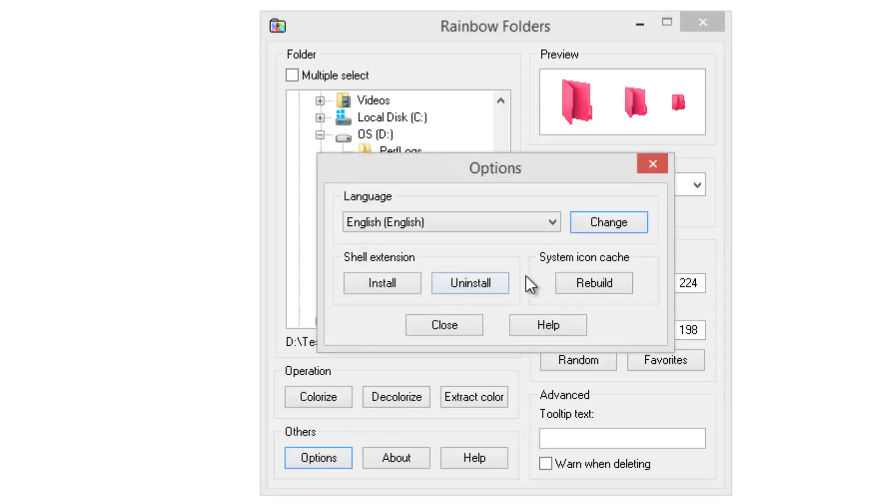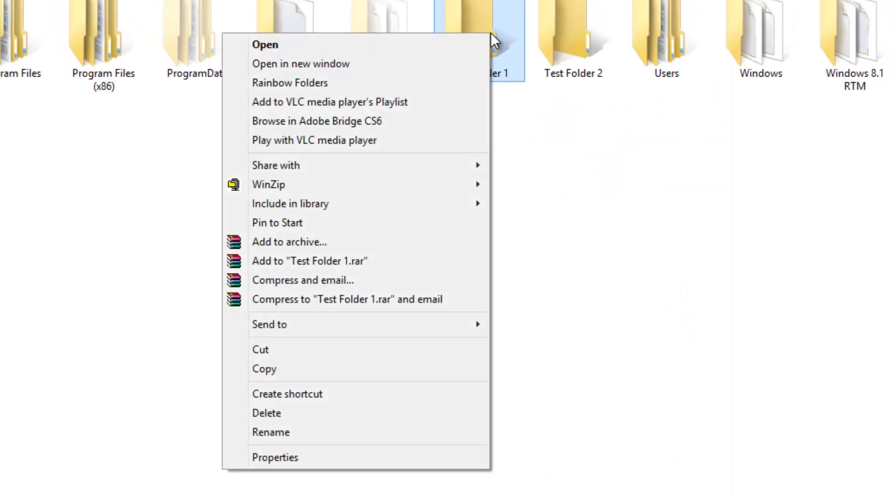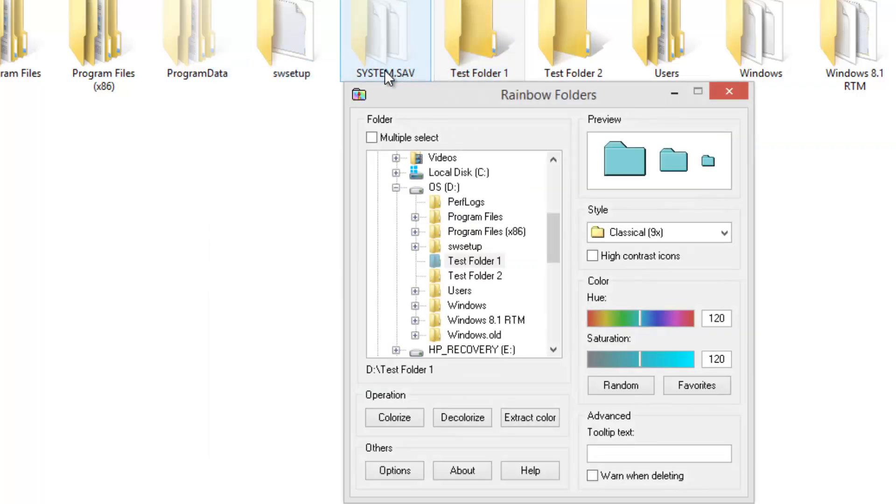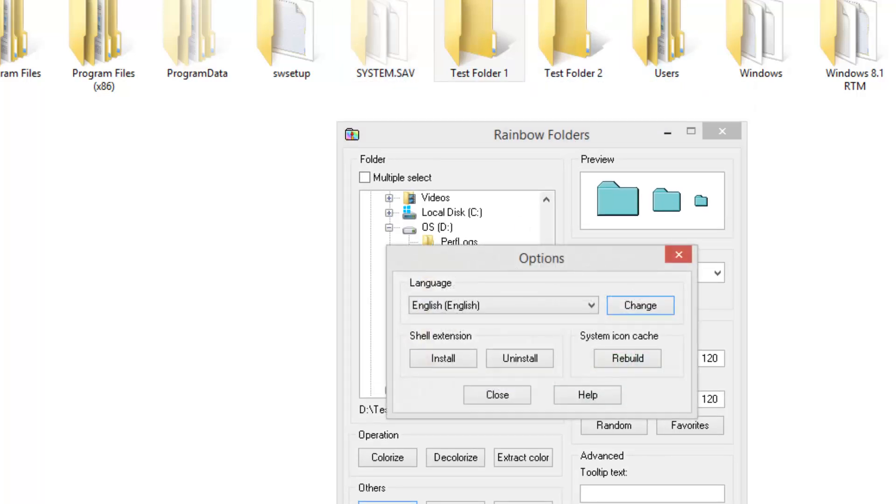In the settings, you can install a shell extension in Windows. The shell extension adds a right-click option — you can open Rainbow Folders directly from the context menu by right-clicking and selecting Rainbow Folders. If you don't want the shell extension, you can uninstall it from here, and if you need it again, you can reinstall it.